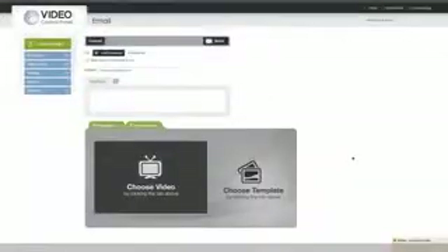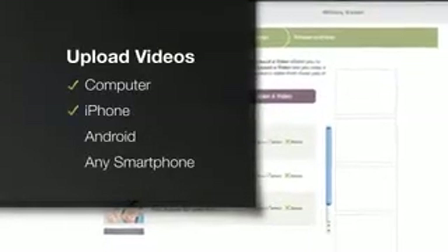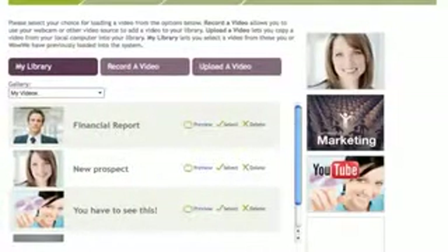Sending video email with our system is easy. Because I've imported all my contacts from my phone, email, and computer into one spot — the contact manager — I can choose who I want to send it to, or I can add individual addresses. I'll now choose my video. I can use my webcam to record a message, or I can upload a video from my computer, iPhone, Android, or any smartphone. I can also incorporate marketing videos, or something cool I just want to share from YouTube.